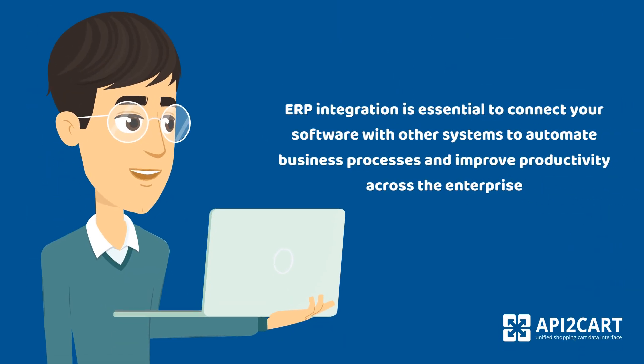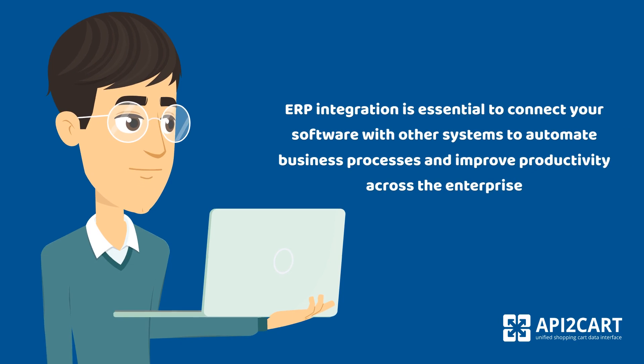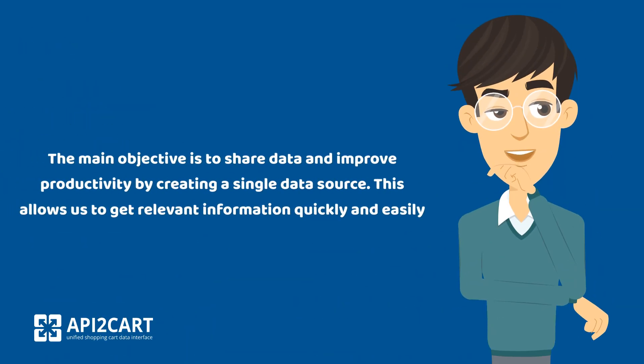ERP integration is essential to connect your software with other systems to automate business processes and improve productivity across the enterprise. The main objective is to share data and improve productivity by creating a single data source. This allows us to get relevant information quickly and easily.